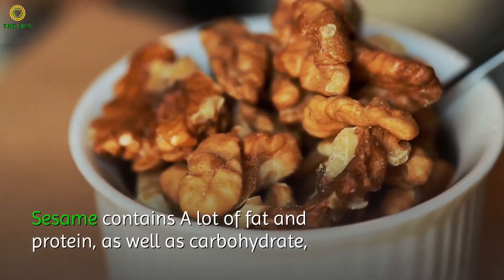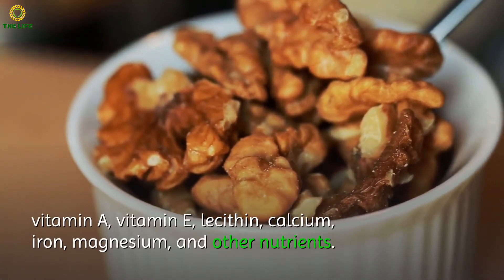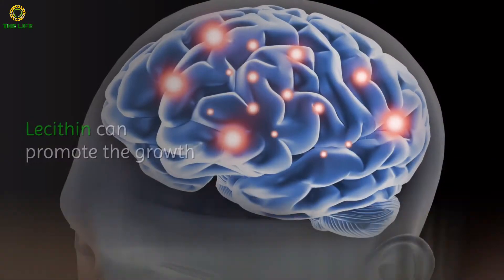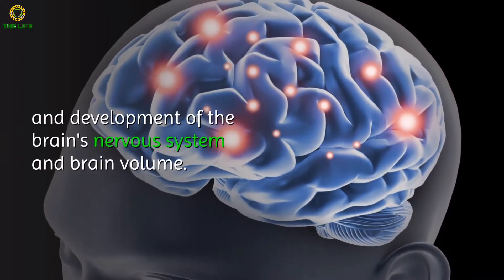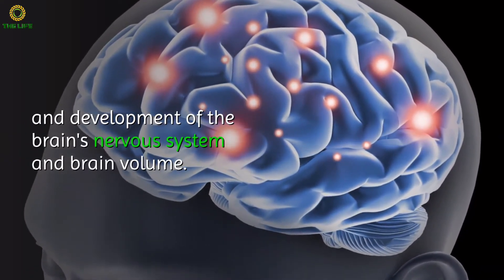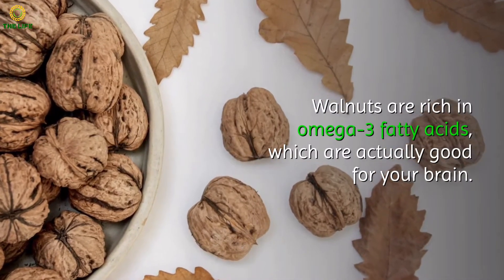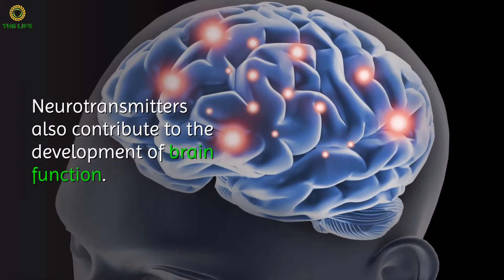Two: Sesame and Walnut. These two foods have the effect of invigorating chi, strengthening muscles, and promoting brain health. Sesame contains a lot of fat and protein, as well as carbohydrates, vitamin A, vitamin E, lecithin, calcium, iron, magnesium, and other nutrients.